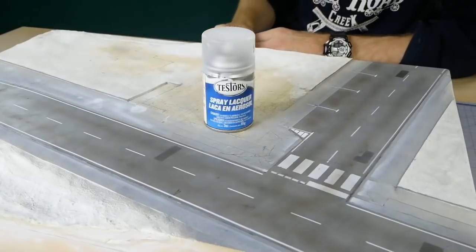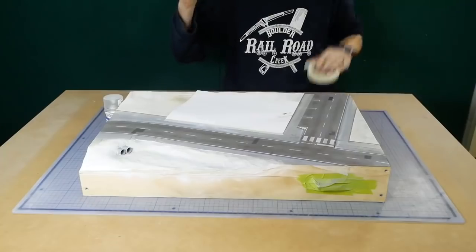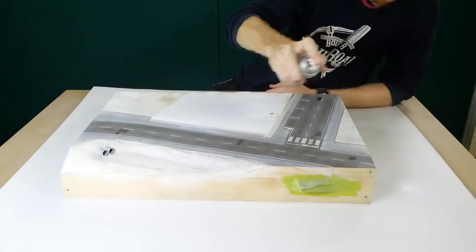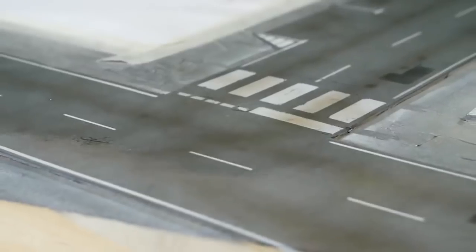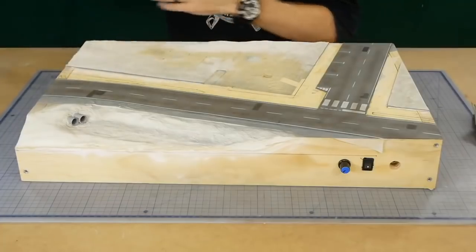Now that the road is complete I seal everything down with three coats of Testers dull coat. The reason it gets sealed with three coats and no less is because the MagnaRail system uses small sliders that are dragged over the road surface. To prevent the paint from being scratched away it needs a good layer of protection, and so far the dull coat has worked well.